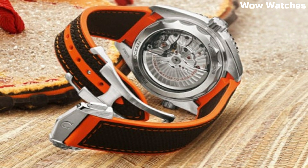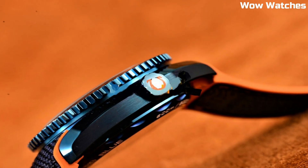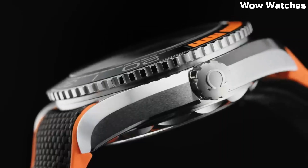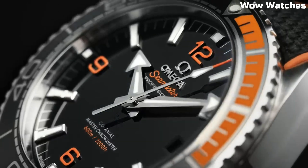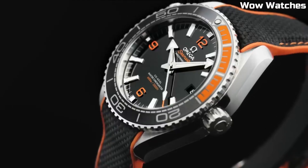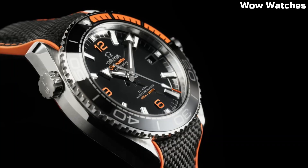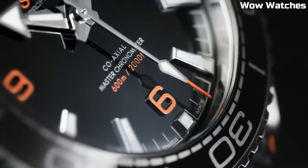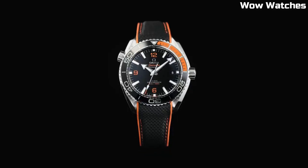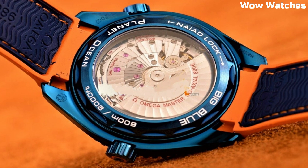The watch is water-resistant to a depth of 600 meters (2,000 feet) and features a helium escape valve which allows the watch to withstand extreme pressure during deep-sea dives. It is powered by the Omega Coaxial Master Chronometer Caliber 8900 movement and has a power reserve of up to 60 hours. The Omega Seamaster is highly sought-after among divers and watch enthusiasts due to its robust construction, accurate timekeeping, and elegant design.